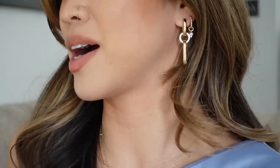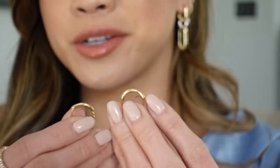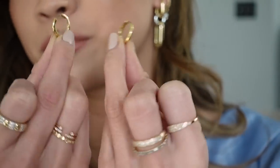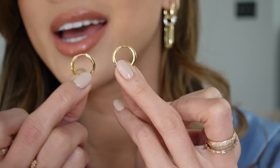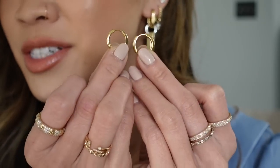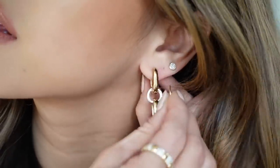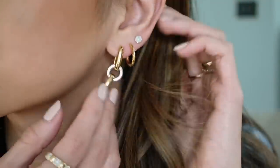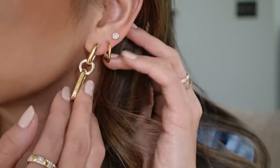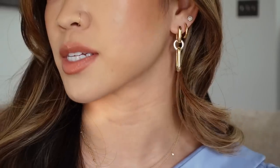Last box — this has gone by so fast! These are brand new to Mejuri, just released — these are the Tube Medium Hoops in gold vermeil. They also have a huggy version which is smaller, and a large version as well. I'm going to replace this middle piercing with these. Those are such a good everyday hoop — they look great on your second piercing but would also look amazing just by themselves if you're looking for a good everyday hoop.